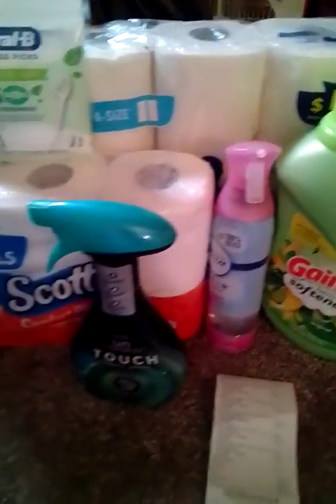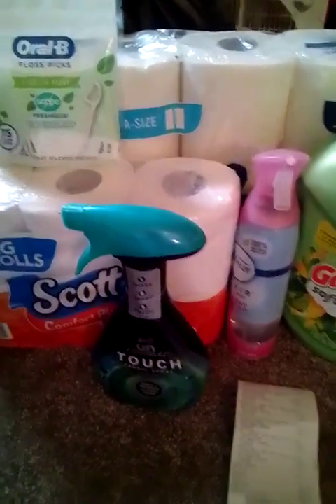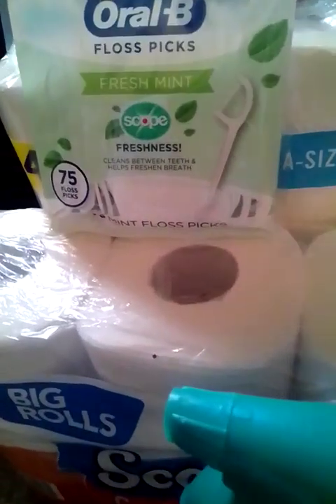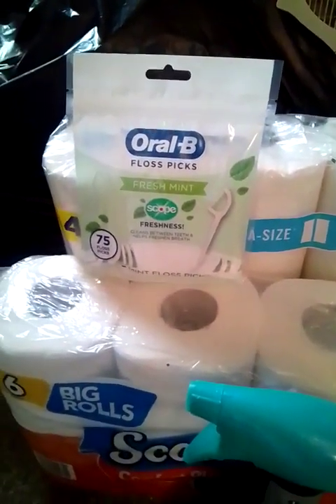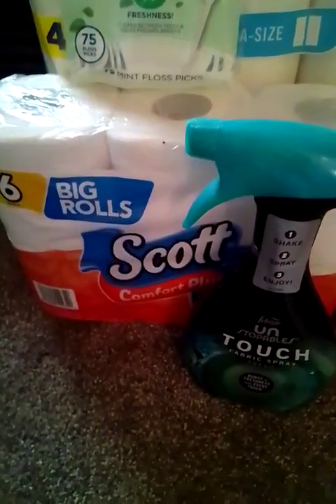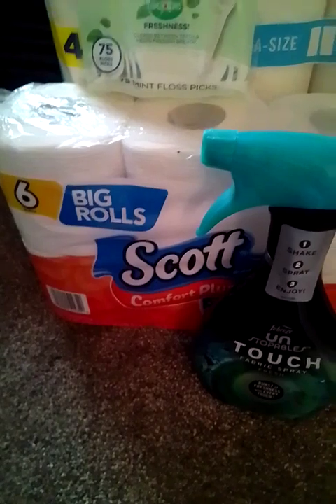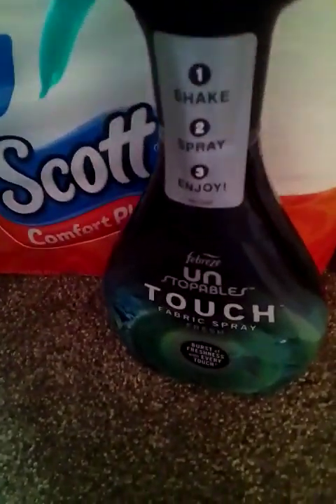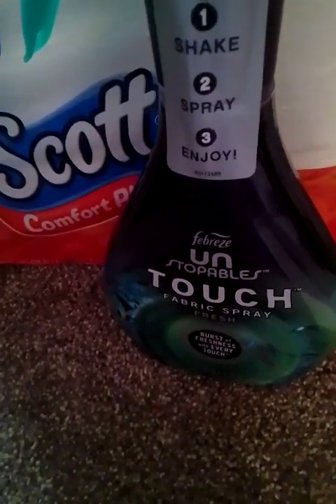This is the next deal that I did at Family Dollar — I used the five off twenty-five with this. The Oral-B picks were $3.30 — we have a one dollar digital coupon. The Scott toilet paper was $3.95 — we have a one dollar digital coupon. The Febreze Unstoppables was five dollars — we have that three dollar digital coupon.